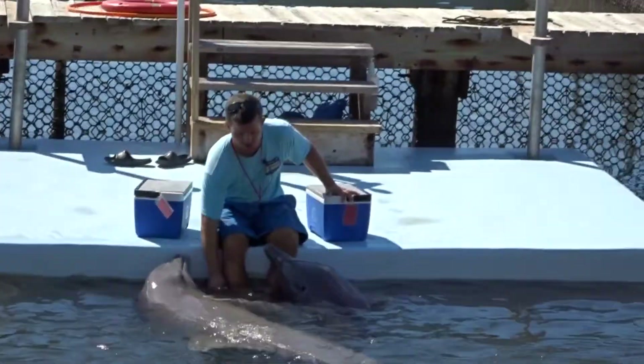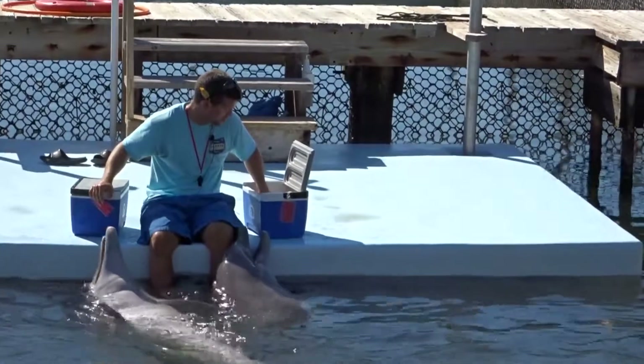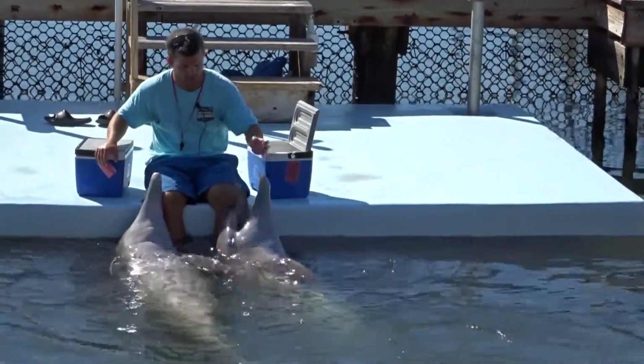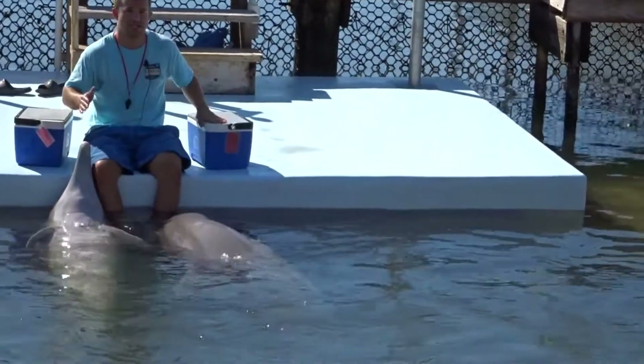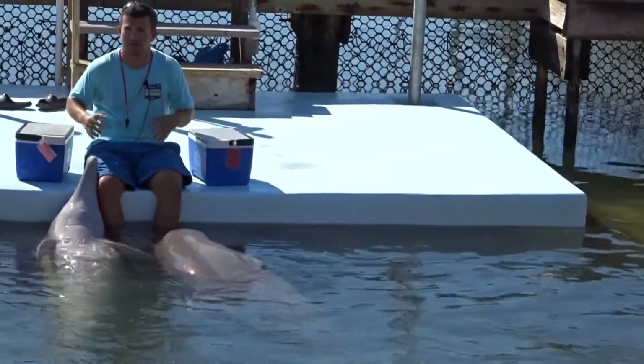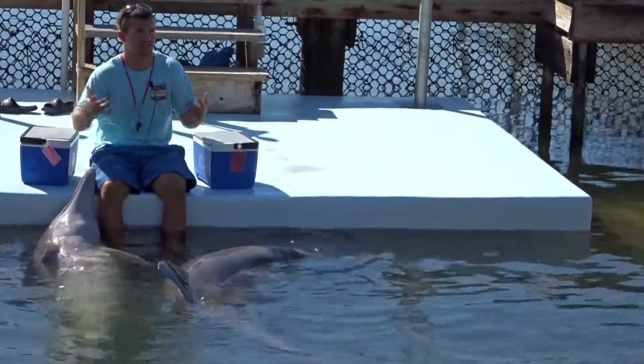That echolocation is really precise. And as you can imagine, when they're swimming in water out in the open ocean, it might be dark, it might be murky. So even though their vision is excellent, both above and below the water, that may not be their best sensory input option.